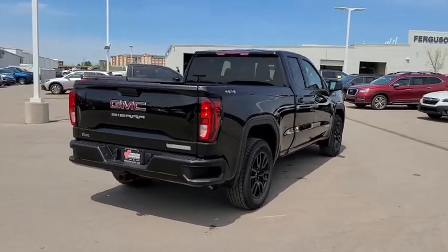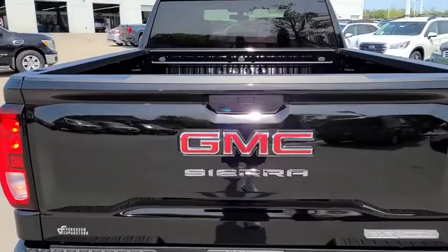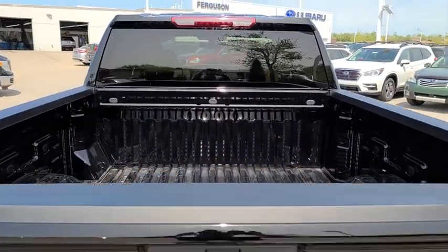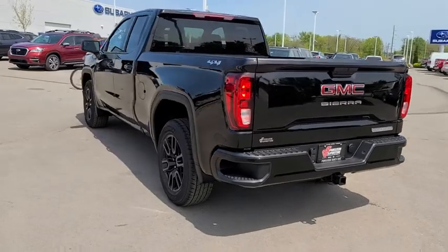Here are some of this vehicle's great options: traction control, backup camera, anti-lock braking system, remote engine start, stability control, keyless entry, steering wheel audio controls, and Bluetooth.